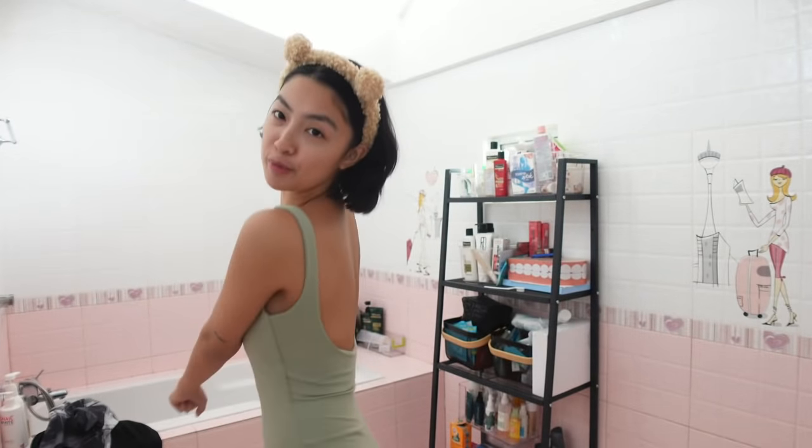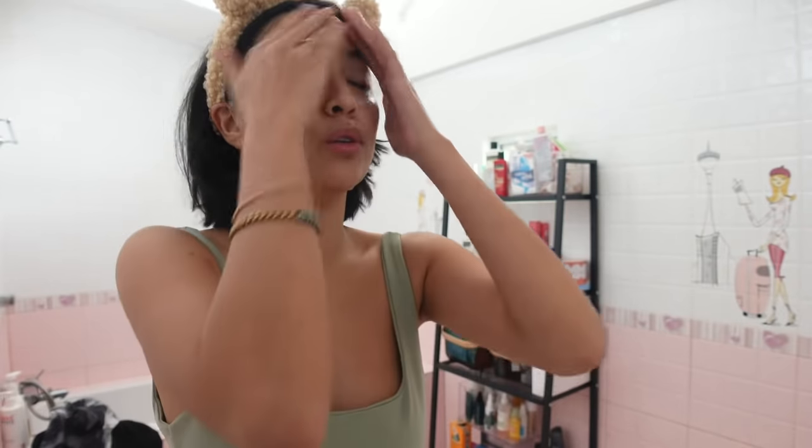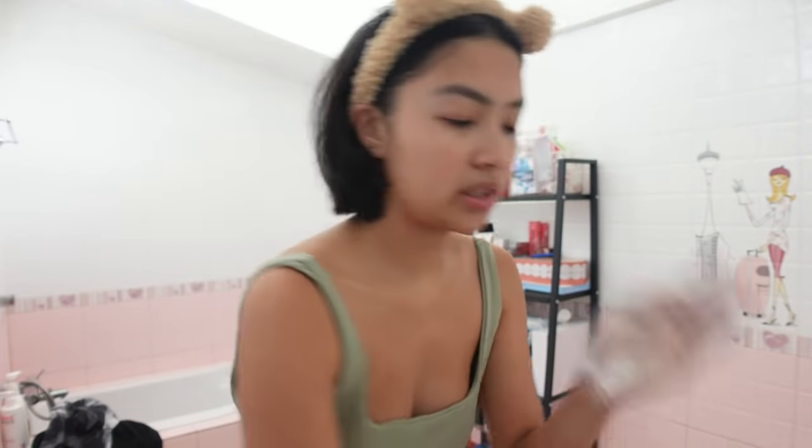I'll just wash my face first and do my morning skincare quickly. This is my usual uniform at home — parang one-piece lang siya all over. I've been using this white soap. It's not really whitening but I love it because even without a net, it foams up nicely.